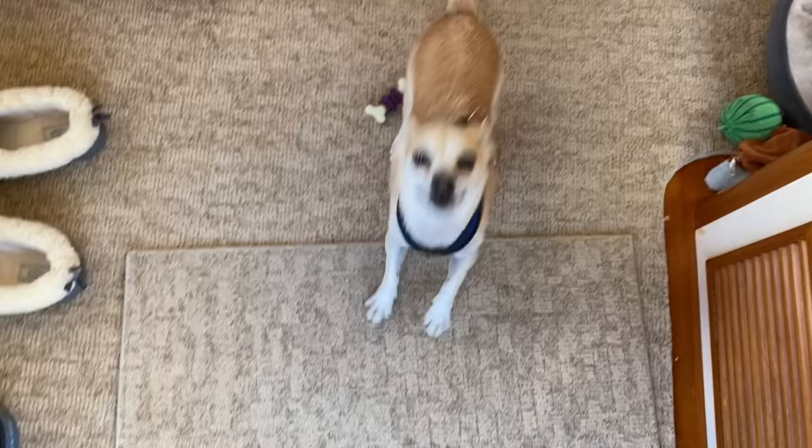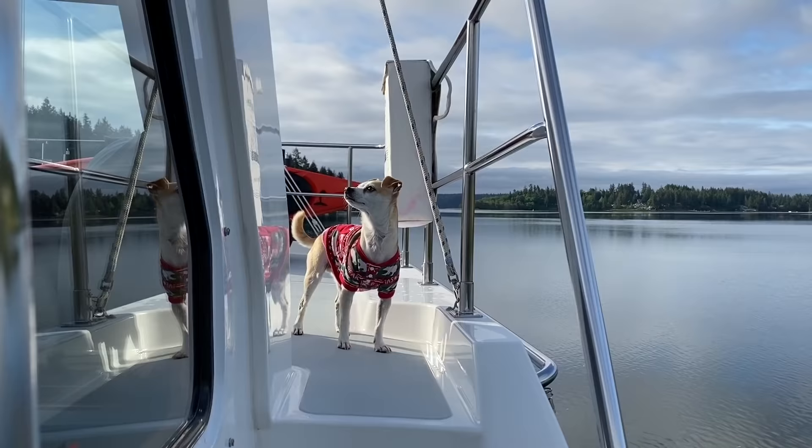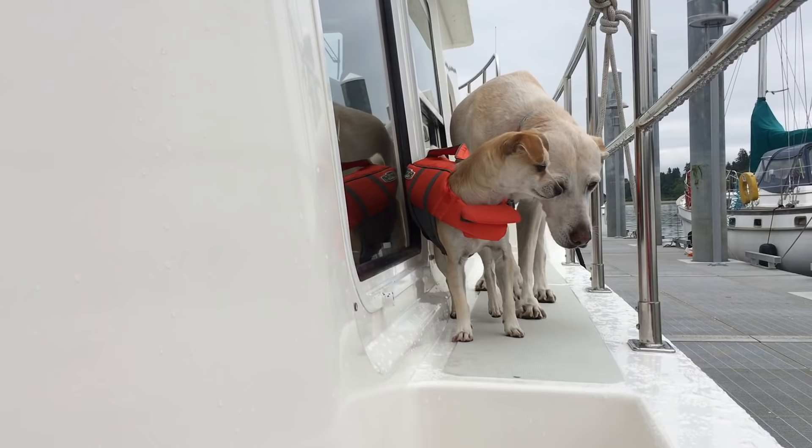Our first Q&A question comes from Catherine Bailey, nine years old, from the UK. Catherine asked how we got Mr. Sully used to being on the boat. Sully is a rescue dog we got when he was about four — we don't believe he'd ever spent any time on the water before us. What helped acclimate him quickly was his sister Sandy, who could show him the ropes. We also got him a life jacket, took him to the beach, and gradually introduced him to water and swimming.